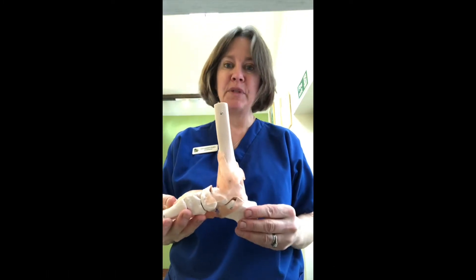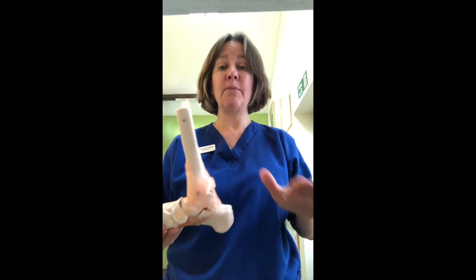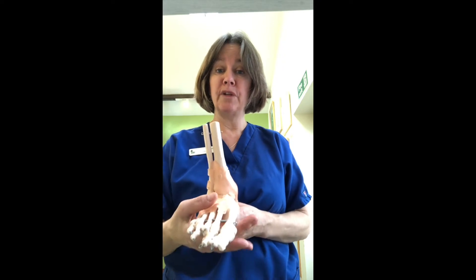We often do a test when we do bilateral scales, checking people's balance on both scales, and it's incredible how many people are uneven in the way they balance and therefore put more weight on one foot than the other.